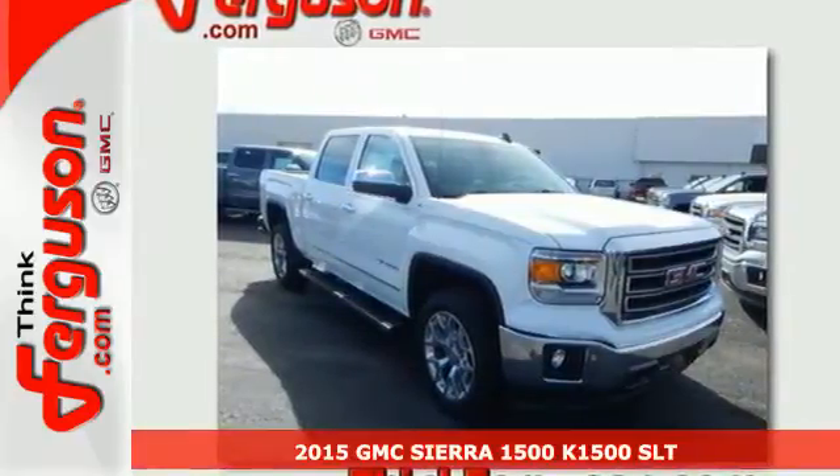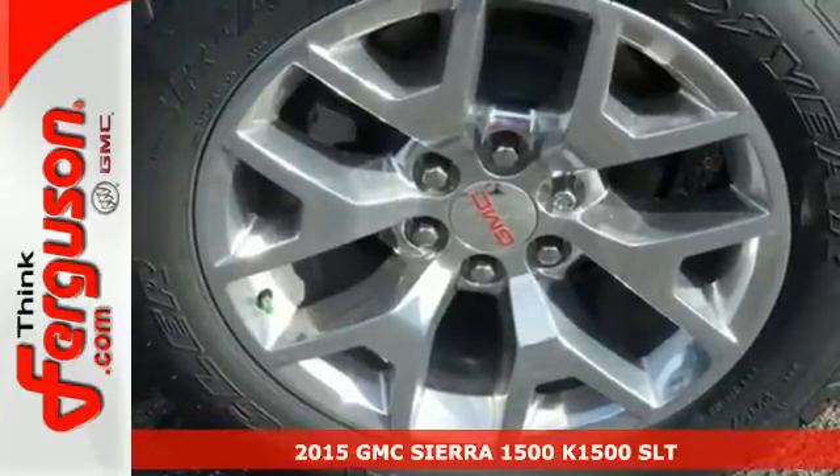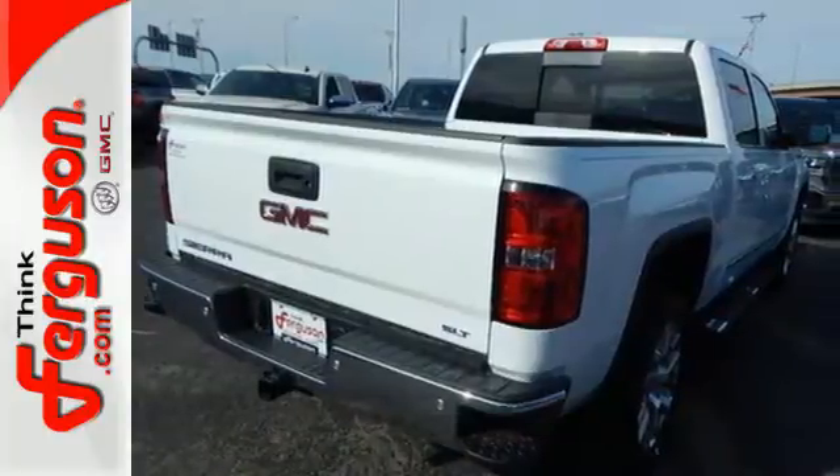It's a 2015 GMC Sierra 1500. Comfort, convenience, power, and performance. For most trucks these are ideals. For this truck, it's an undeniable reality.